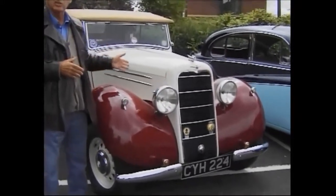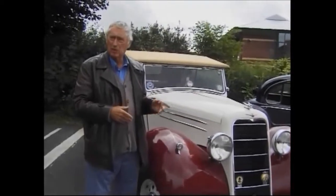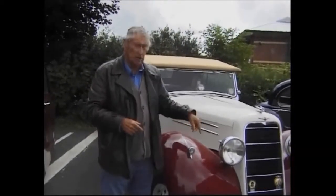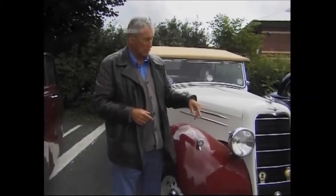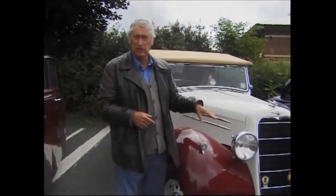So it's the same engine as a Humber of the period, but it's an unusual car. It's got independent front suspension, designed by an American called Buddy, which was very, very advanced for its day.